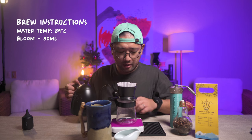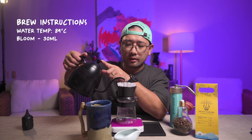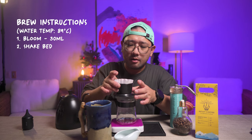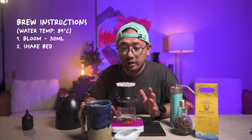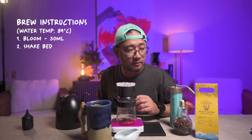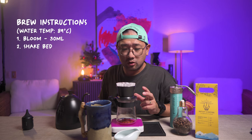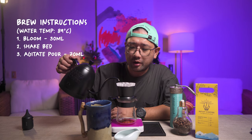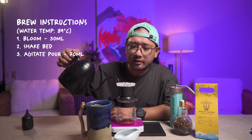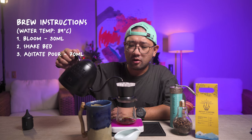We're going to start the timer. Pour very gently and make sure all the coffee grounds are wet. Shake the bed to make sure every coffee ground is wet. You can immediately smell the blueberries from that coffee — it was actually harder for me to extract the cinnamon, but the blueberries — wow, that's really amazing. Next, at 45 seconds, we're going to pour in a flower pattern, making sure that we are extracting all of the coffee grounds.